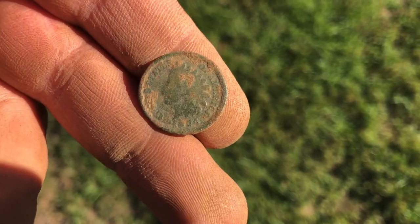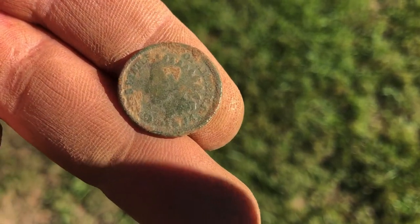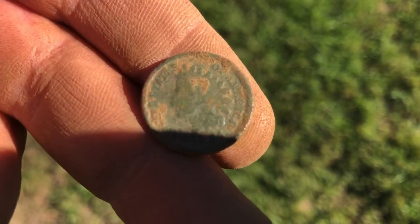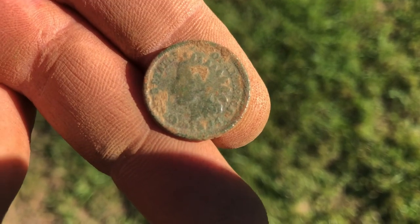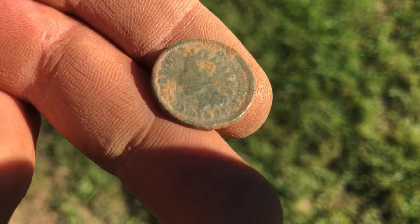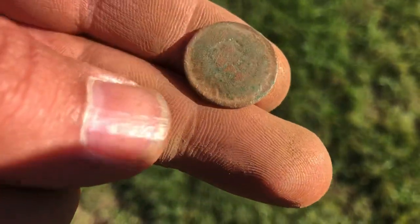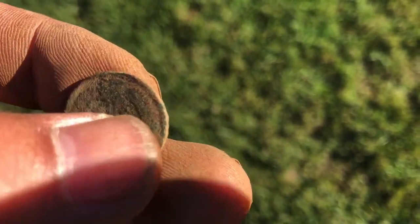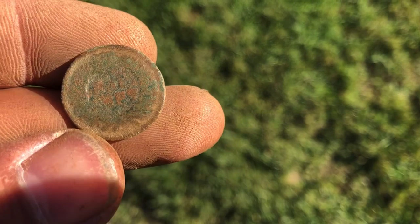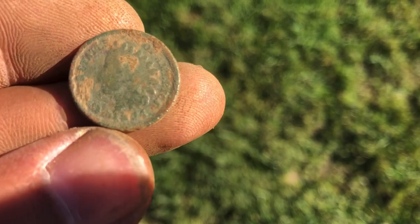Well there it is — I have never seen an Indian Head like that. I guess it's just very worn. I'm getting an 18 and a 4 at the end — I think it's an 1884. But the back is even worse — just one slap out, not a lot of detail there. I am still happy to have that — it's been a long time since I found one.